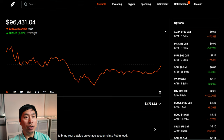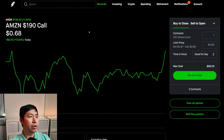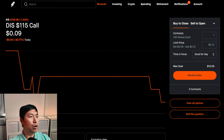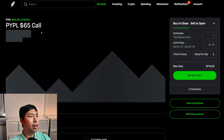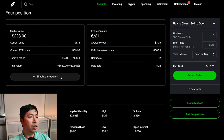Let's go over my positions. For my options, I'm selling Amazon $190 covered calls. These expire June 21st. My total return, I am down $60. I am selling Disney $115 covered calls. These expire June 21st. My total return, $9. I'm selling PayPal $65 covered calls. These expire June 21st. My total return, $522.